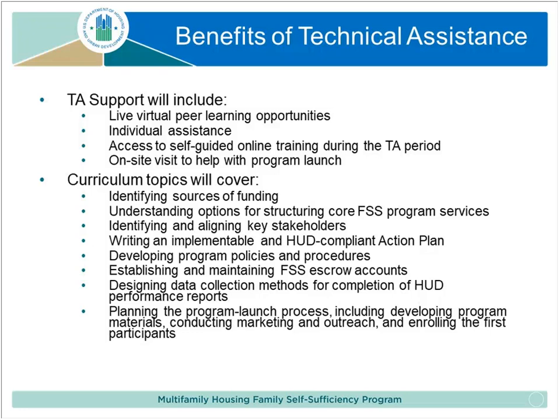There's no requirement that you go through this technical assistance in order to start an FSS program. If you're ready and want to get going, by all means get started. But if you're looking for help and need assistance getting started, then you should think about applying for this technical assistance opportunity. As part of this, you'll get assistance deciding data collection processes, completing the HUD performance report, and really planning and managing your program launch.